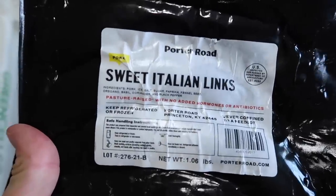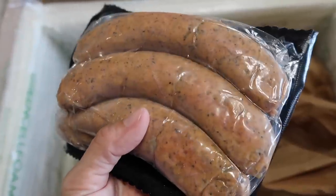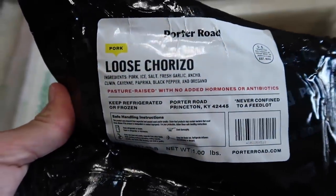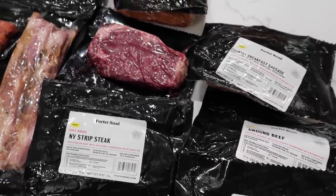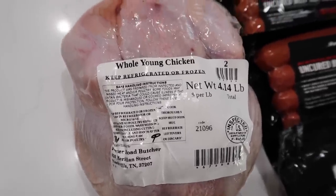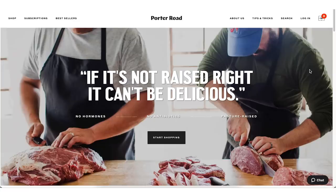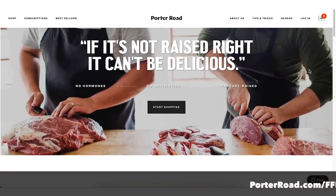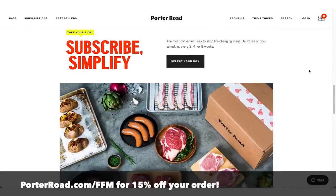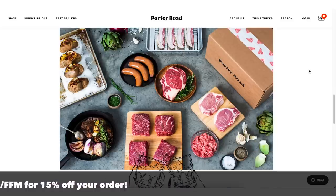They work with local trusted farmers to ensure that your meat is always flavorful, tender, and cut by hand. The animals are raised outside with no added hormones, antibiotics, or additives. I have been so impressed by the quality of the meat. Right now, Porter Road is offering my viewers 15% off your order if you go to porterroad.com/FFM — that's P-O-R-T-E-R-R-O-A-D dot com slash FFM. That link will be the first one down below.